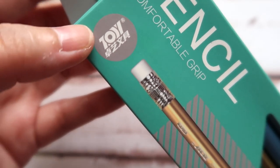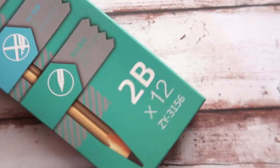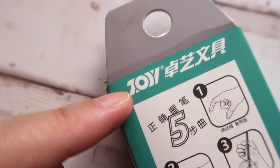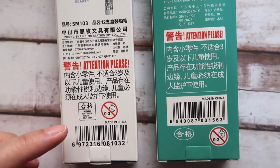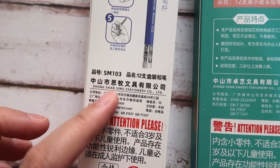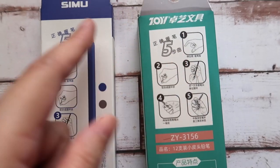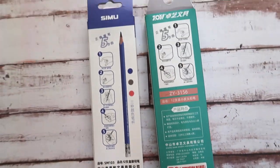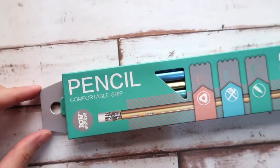This brand is new to me — ZOY metallic pencils, 2B, 12 pieces, made in China. I think it's not 'toy' but Z-O-Y. I think SIMO has the same manufacturer as ZOY — Zhongshan SIMO and Zhongshan ZOY Stationery. They have the same illustrations, although SIMO and ZOY may differ. They obviously have the same parent company. So these are the ZOY pencils.